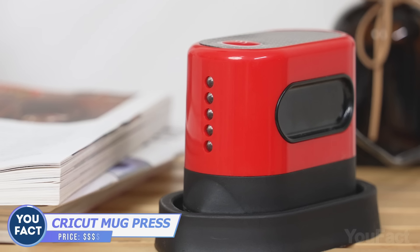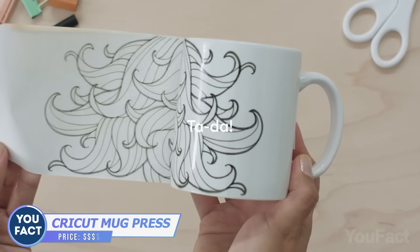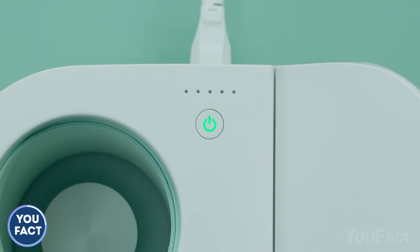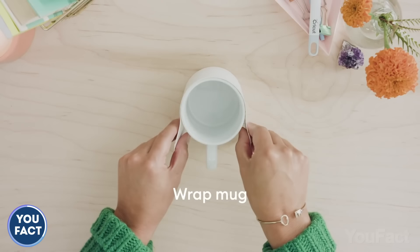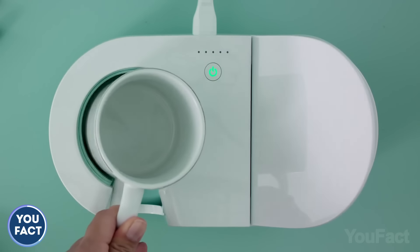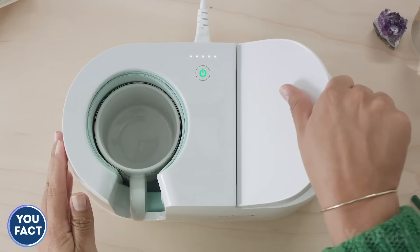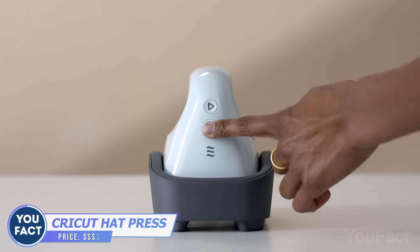I've already shown you a couple of heat presses and printers to customize your clothes and accessories — why don't you do the same with your mug? Cricut's mug press will help you with that. When the power button is green, it's ready. Draw the design in the cutting machine and stick it to the mug. Put it inside the device and push the lever down. Once the mug press is done, you'll hear an alarm. So cool! Want to do the same with your headdress? Check out the hat press.